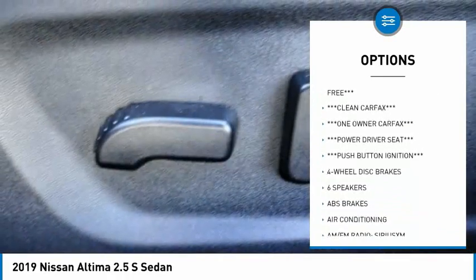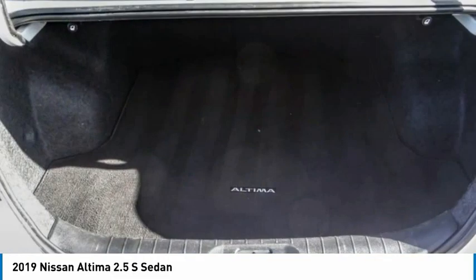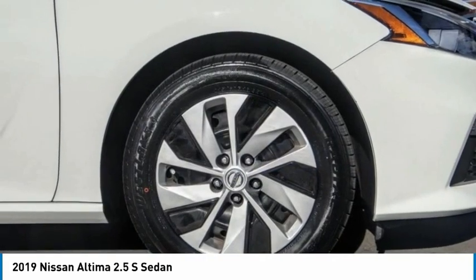Four-wheel disc brakes, rear window defroster, security system, low tire pressure warning, trip computer. This vehicle offers reliability and good looks at a great price. So come in and take a test drive today.